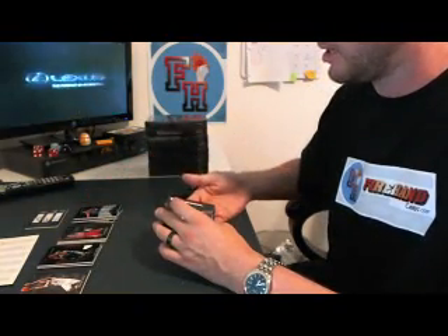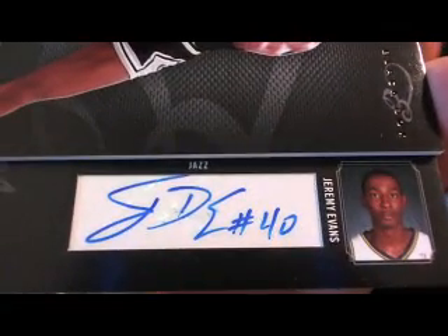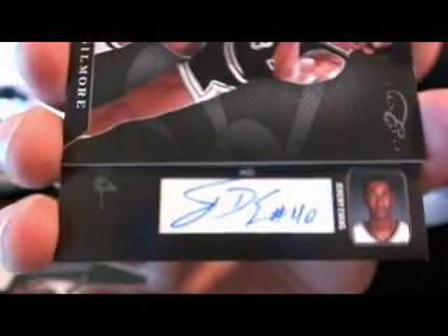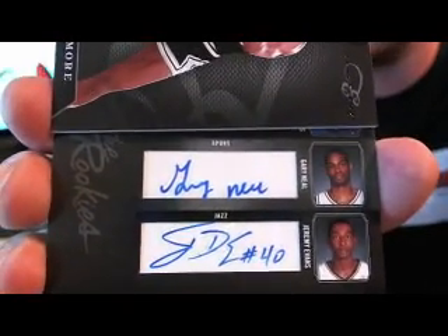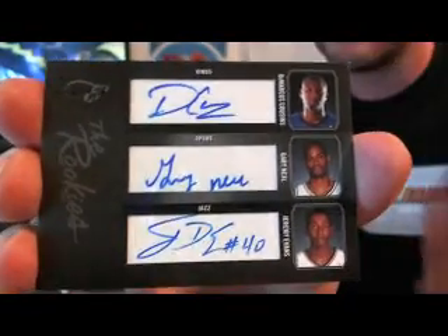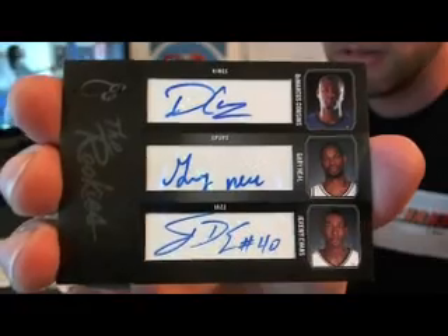Main hit is another multi. We've got Jeremy Evans for the Jazz, Gary Neal for the Spurs, and Marcus Cousins for the Kings — another rookie triple autograph.